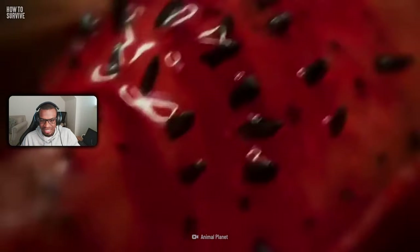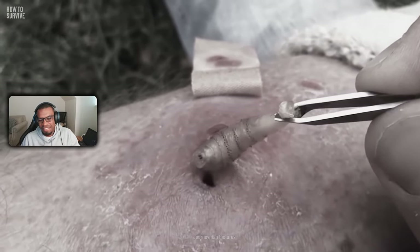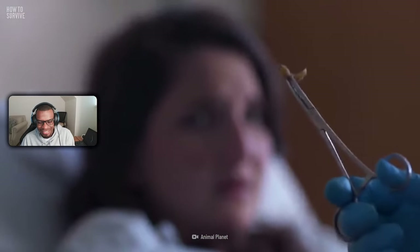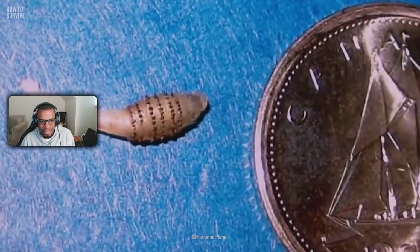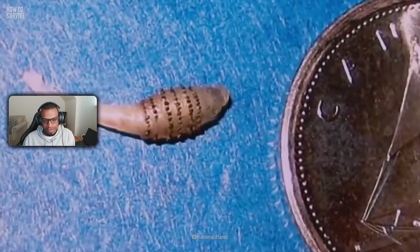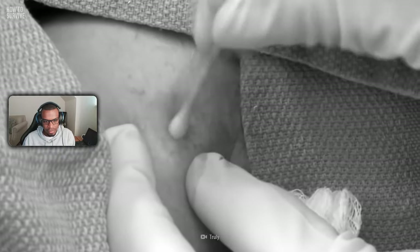They found an insect with a tapered shape and rows of spines and hooks — it kind of looks like a little sperm with a tendril sticking out. A pathologist identified it as a human botfly larva. The specialist said that if the larvae had not been surgically removed, it could have matured into an adult fly, creating a bigger hole in her skin as it grew. Within a week of its removal, her skin had completely healed.